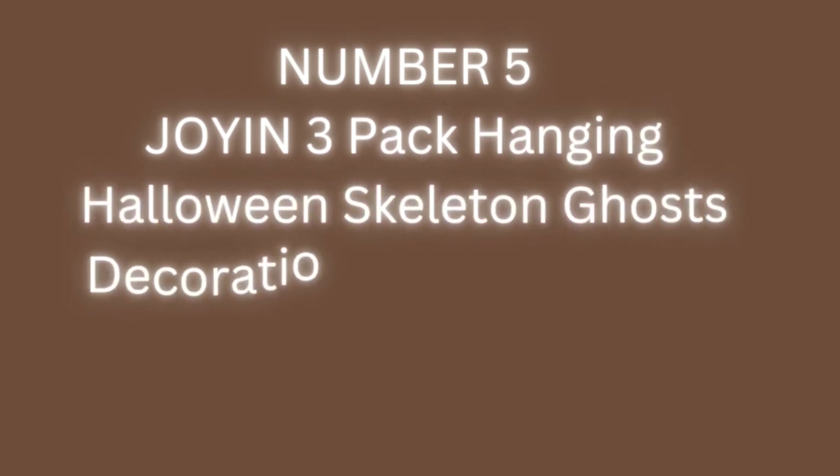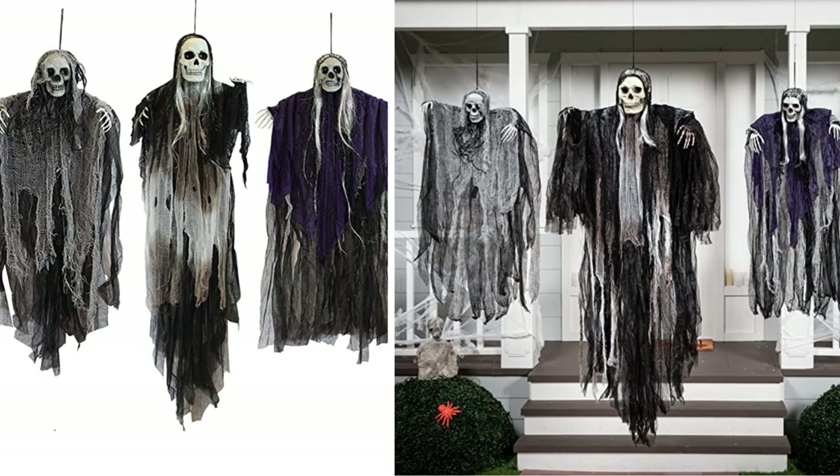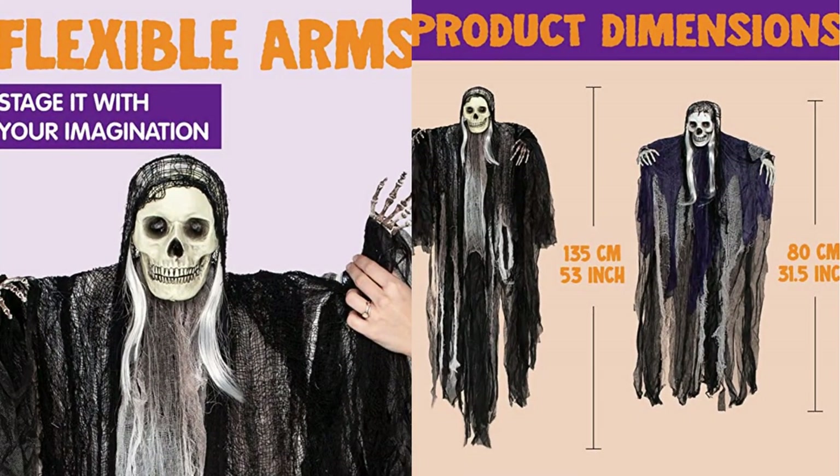Number 5: Joy in 3 Pack Hanging Halloween Skeleton Ghosts Decorations — Grim Reapers for Best Halloween Outdoor Decorations. The set of three scary skeleton hanging grim reapers with different dress and size helps you create a creepy and scary atmosphere for any Halloween events. These grim reapers look scary, featuring flowing robes, creepy skull heads, white hair, and hands. Arms can be adjusted — put them in front to act as if flying toward guests, or on the side to appear as floating in the air.